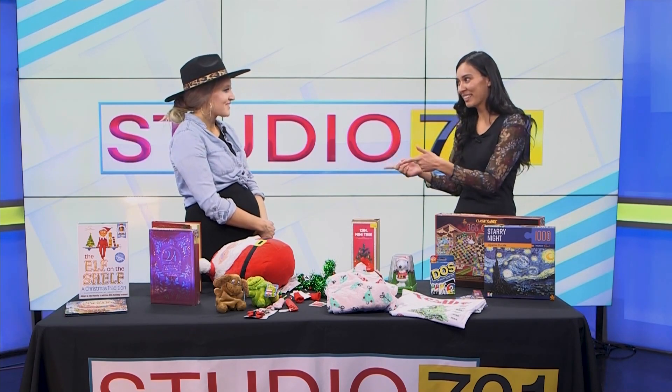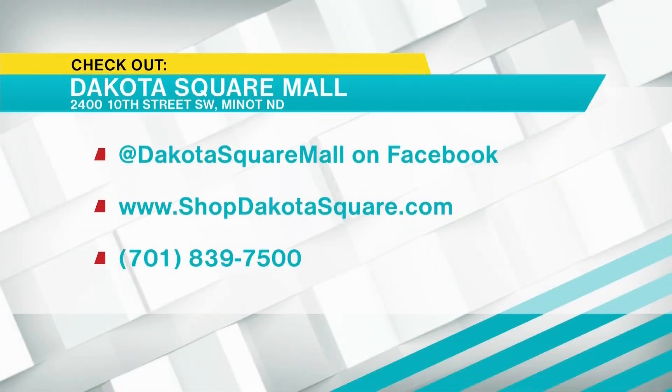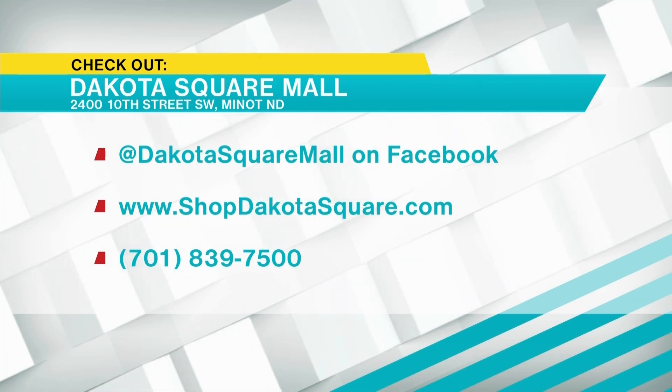Great gift ideas there. You can find all of those products at stores inside Dakota Square Mall, which is located in Minot. We'll see you there!